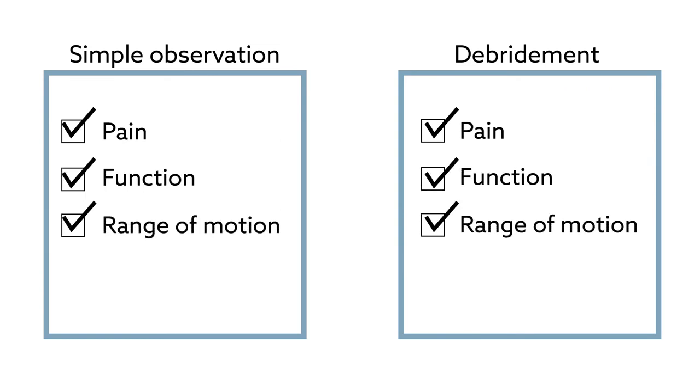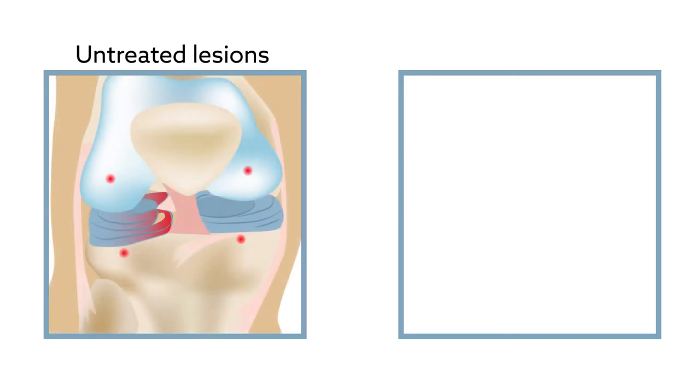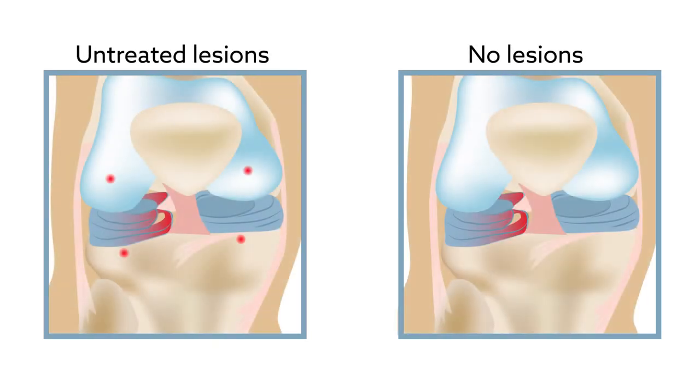the outcomes of patients with untreated chondral lesions had not been compared to those of patients with no lesions to begin with. This left open the question of how the mere presence of chondral lesions affects the results of the surgery.